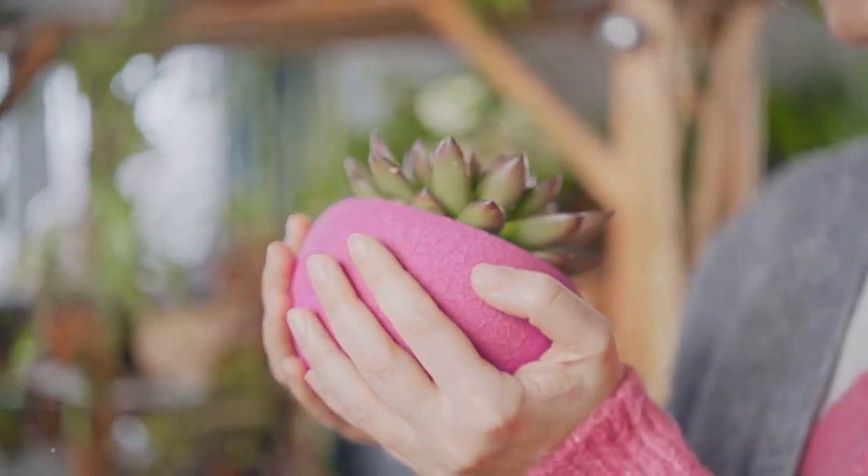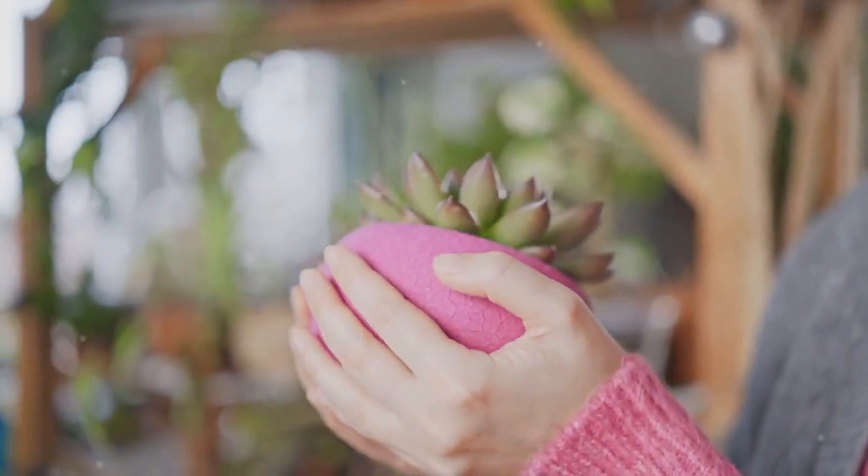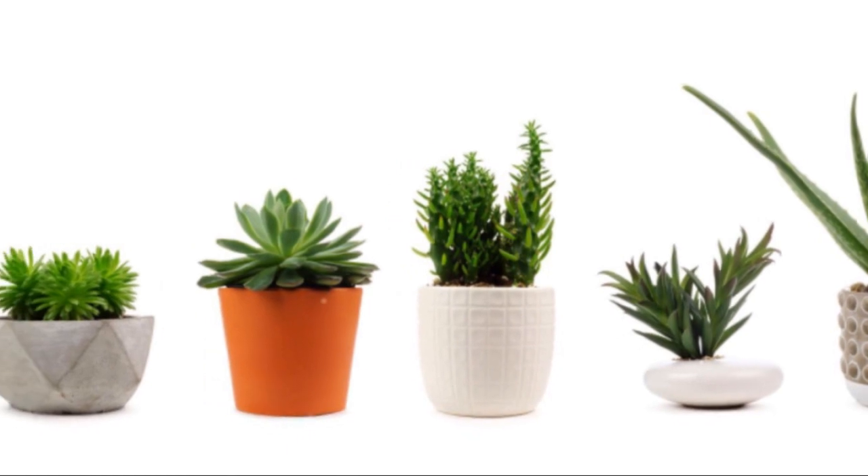Succulents, snake plants, and peace lilies are all excellent choices for beginners due to their hardy nature.